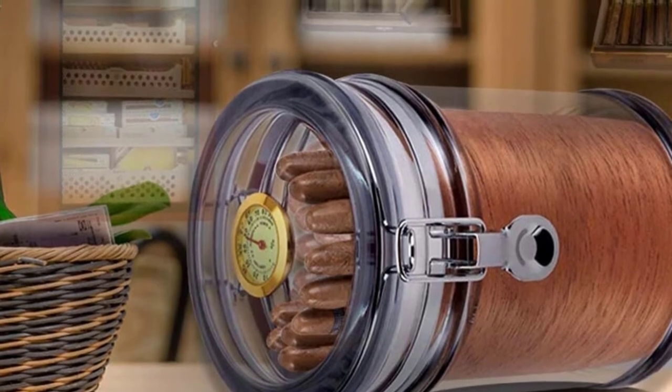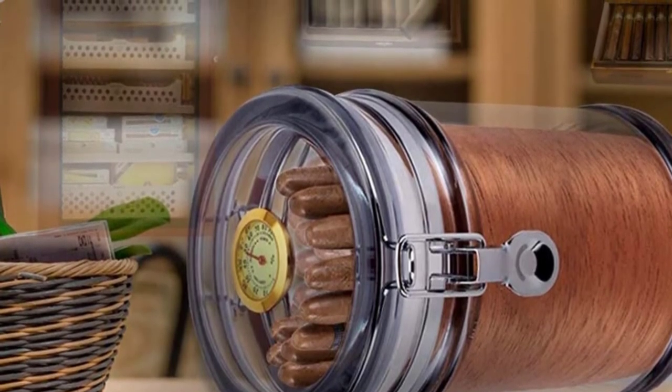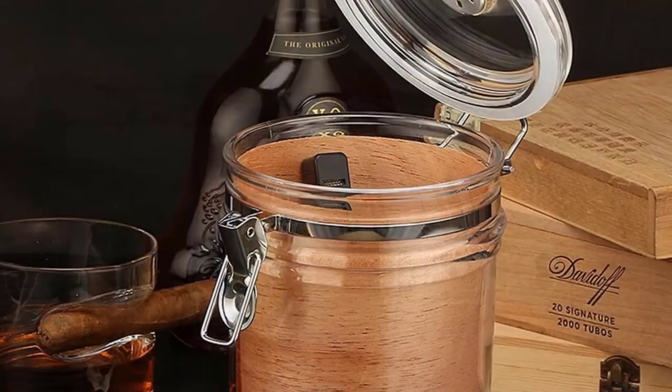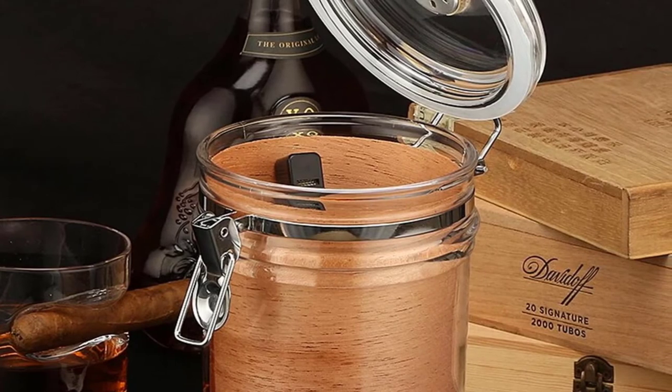It features an airtight seal that keeps your cigars fresh and flavorful. The humidor holds up to 18 to 20 cigars, is very easy to clean, and is compact enough to fit on any desk or countertop.